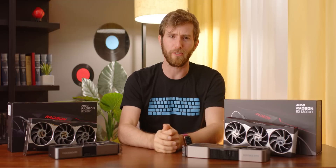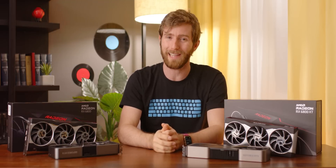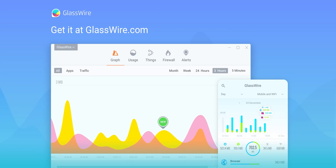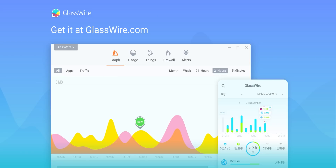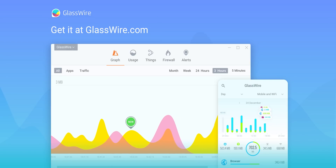Watch what apps are stealing your bandwidth using our sponsor GlassWire. It's an easy way to diagnose and fix issues like poor video quality in online meetings. Get 25% off today using offer code Linus at the link down below.